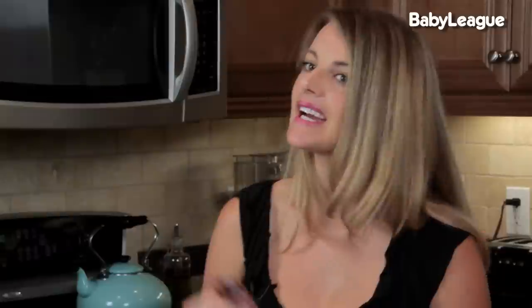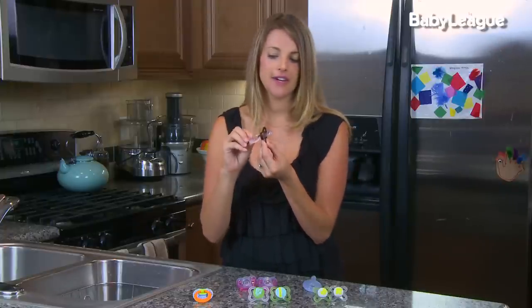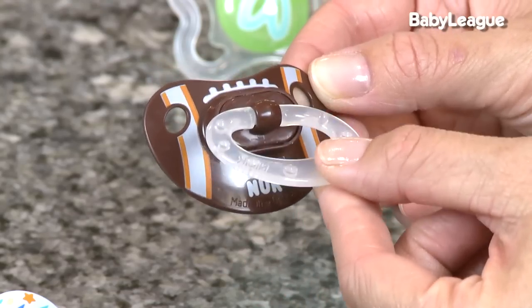Now they can also come in two different materials: latex and silicone. It's purely your choice, unless your child happens to have a latex allergy — then you're going to want to stick with the silicone. Now the Nook pacifiers are great. They have a little handle right here, which makes it really easy for you or your child to hold on to.